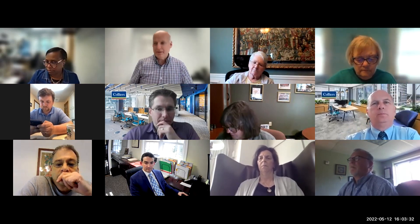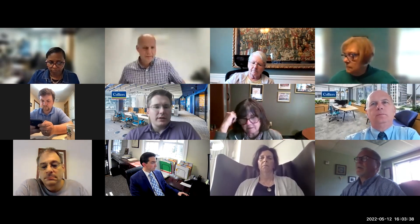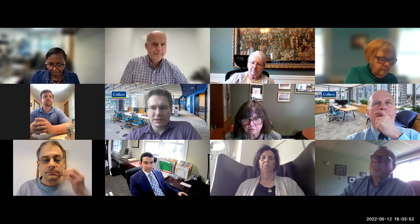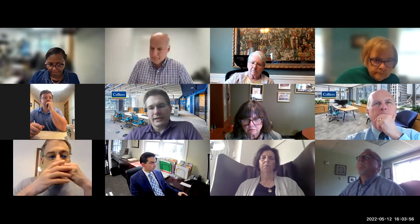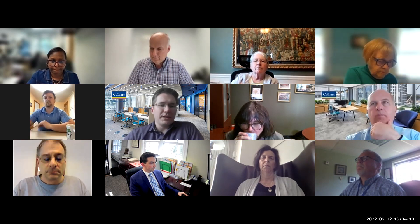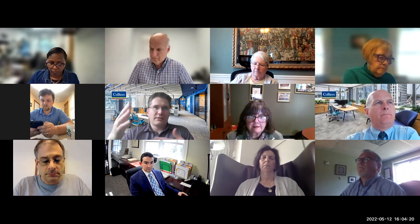That brings us to our OPM update. Adam, I'll turn that over to you. Thank you Randy, good evening everyone. Tonight we'll do the standard high-level overview of general progress, and I also wanted to touch quickly on the buffer trees and that initiative since there's been some activity in that regard. Overall, as with the past weeks and months, heavy emphasis on the exterior envelope — spray-applied air vapor barrier is complete at the A and B wings of the building.